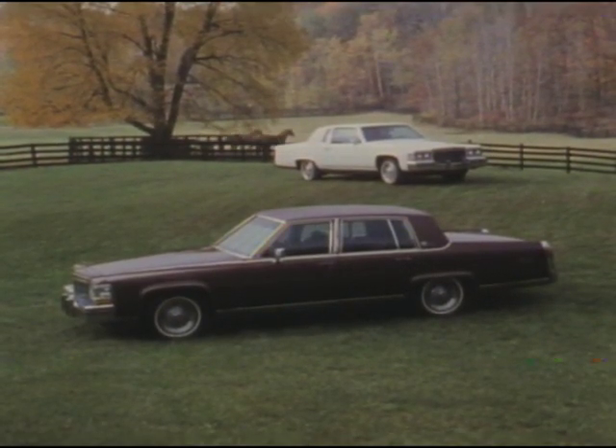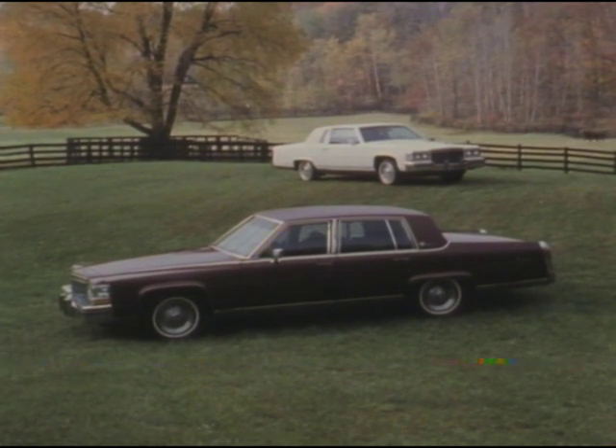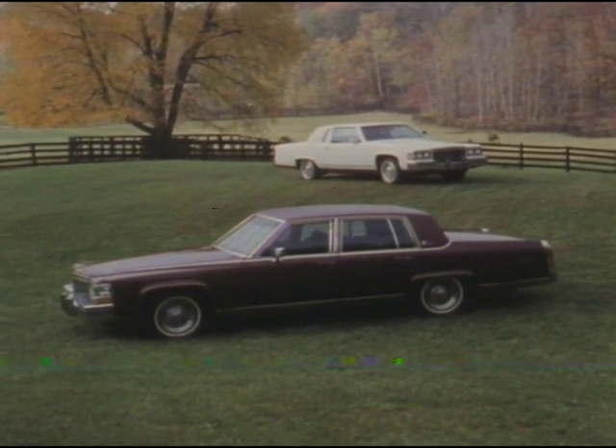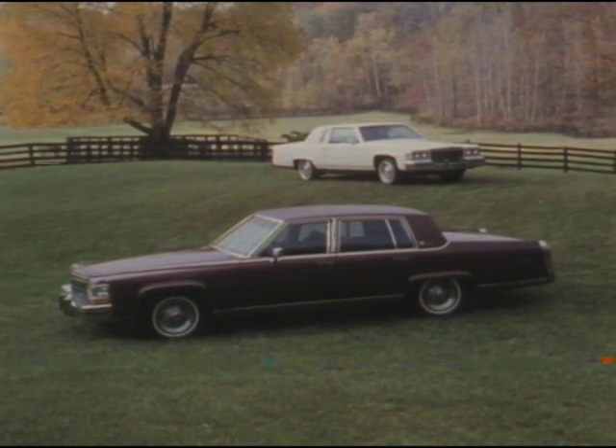The same is true for Cadillac. And for some, nothing quite equals the traditional style, shape, luxury, and value of Cadillac's rear-wheel drive Fleetwood Brougham.